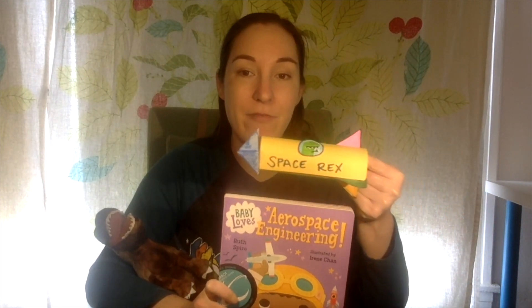What's an aerospace engineer? Glad you asked, Rex. An aerospace engineer is someone who designs, creates, and tests spacecraft like rockets — which is exactly what we'll be doing today after we finish our story. So let's get started. Ready, Rex? Okay.